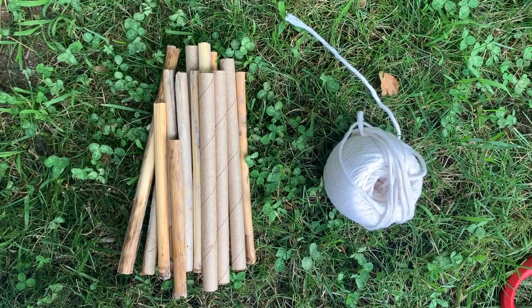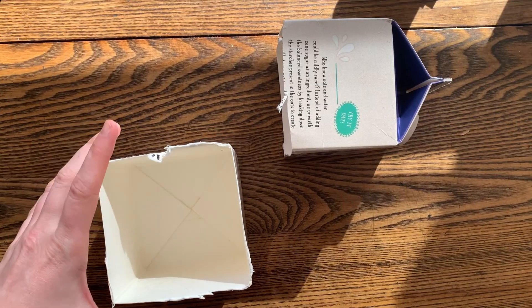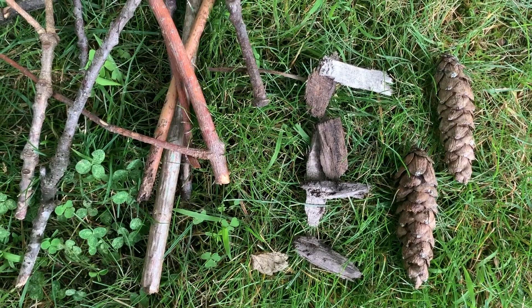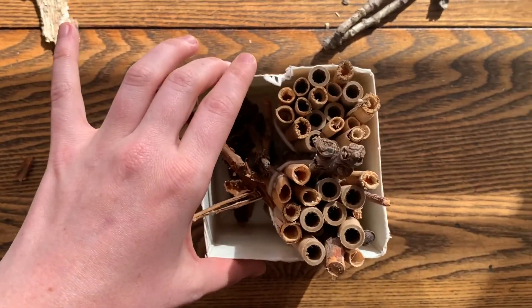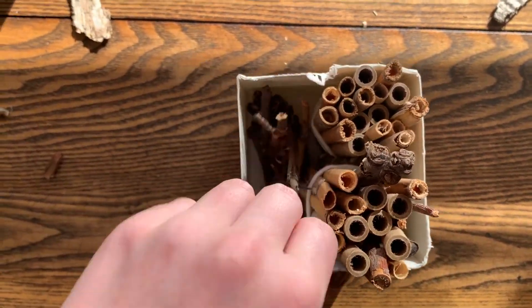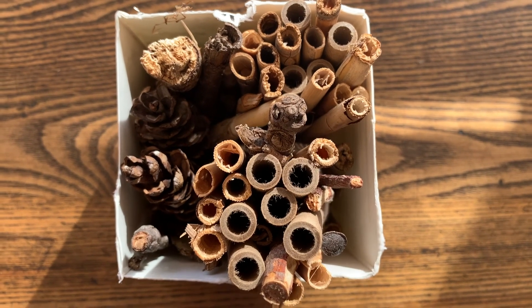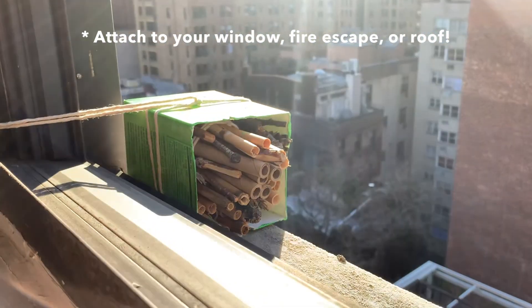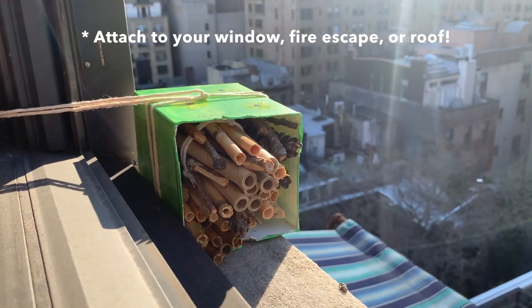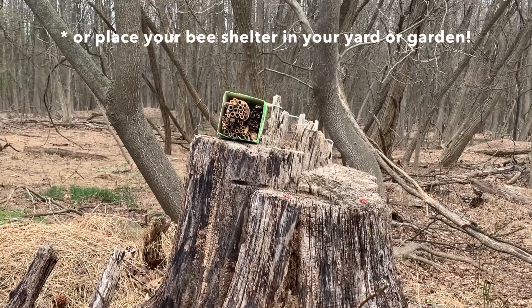Secure the bundle in your outdoor space or place it in a recycled milk carton. You can also fill the carton with extra gathered materials such as pine cones and sticks to attract a diversity of species. If you do decide to do this, make sure to consult resources like the Xerces Society to learn more about proper management.